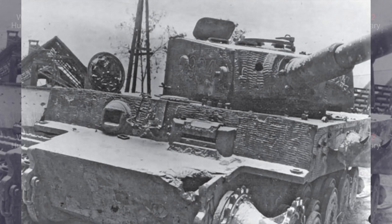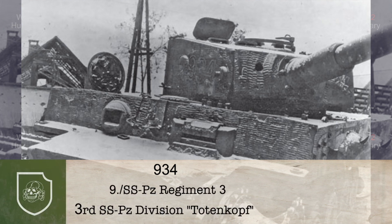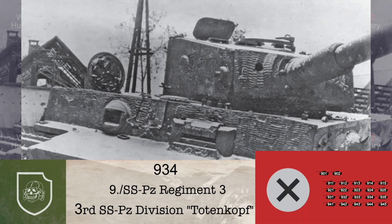Tiger 934 makes it obvious that this tank was part of an additional company attached to its tank regiment. Because it is a heavy tank, the options of which unit it was part of is greatly reduced. This tank was part of the 9th company of the 3rd SS Panzer Regiment of the 3rd SS Panzer Division Totenkopf.